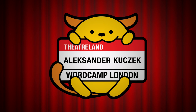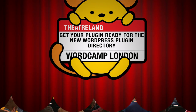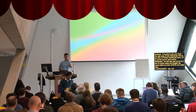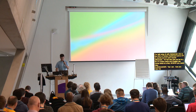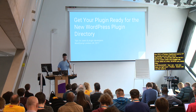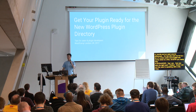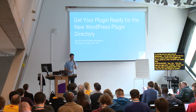Without further ado, are you ready Alex? Okay, and the microphone — there we go. Can you hear me right now? Perfect. I'm not that used to speaking with a mic, but okay, we can see things on screen. So: getting your plugins ready for the new WordPress directory.